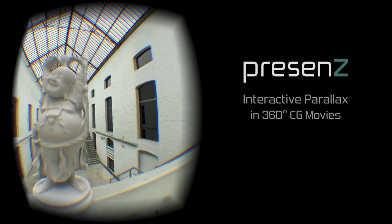A system that allowed parallax in pre-rendered movies didn't exist and even seemed impossible. About a year ago we had a crazy idea to solve that, and today it works. We call it Presence.